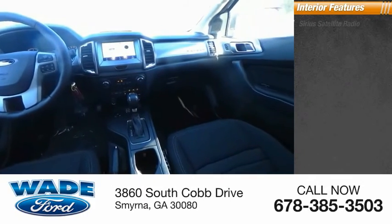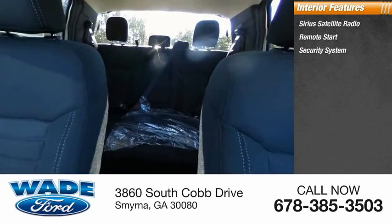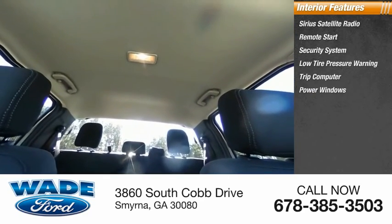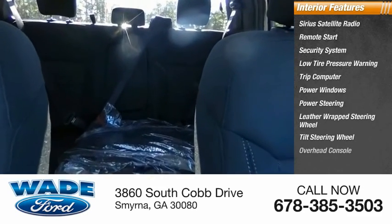Inside you'll find Sirius satellite radio, remote start, security system, low tire pressure warning, trip computer, power windows, power steering, leather wrapped steering wheel, tilt steering wheel, and overhead console.